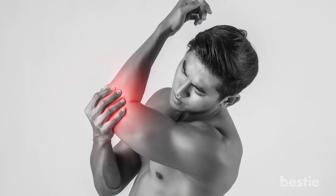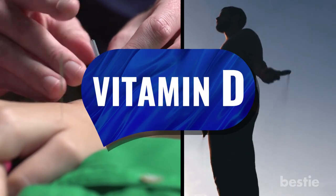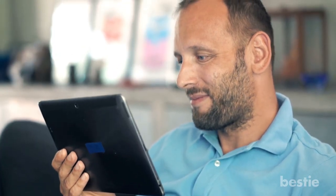In today's video, we will tell you some tips to treat diabetic nerve pain — from acupuncture, exercising, loading up on vitamin D, bathing in warm water, to using capsaicin cream and more. Watch till the end to learn about them all.